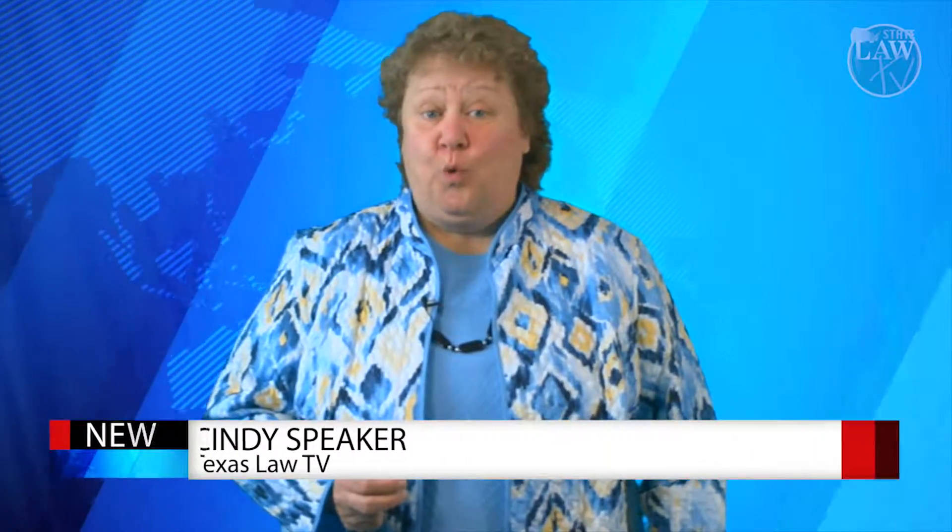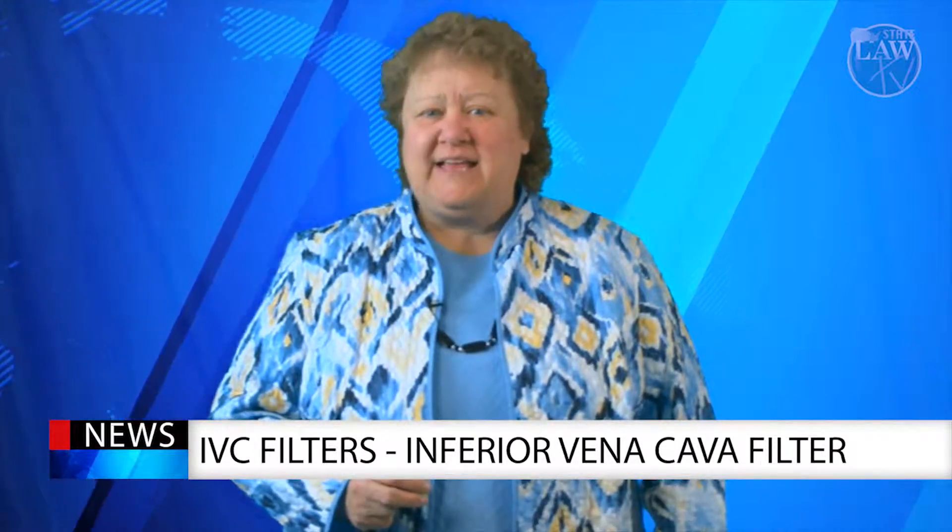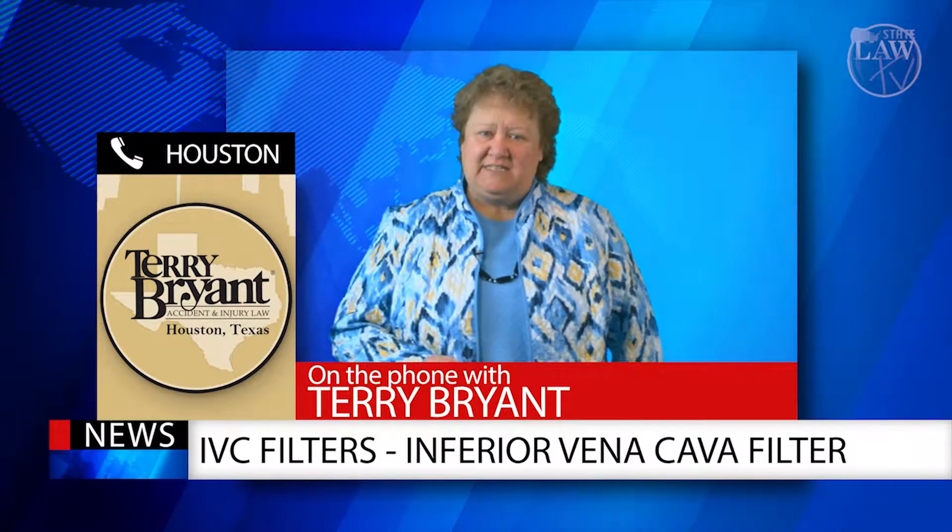The FDA has issued warnings about IVC medical devices, which are sometimes implanted in the veins of a patient during surgery to prevent blood clots from migrating to the lungs. The warning is in place because there have been hundreds of reports of adverse effects and complications. Today, board certified personal injury attorney Terry Bryant is here to help educate us about cautions and potential side effects associated with these IVC filters.